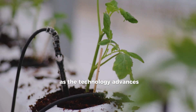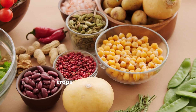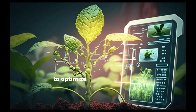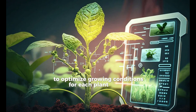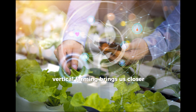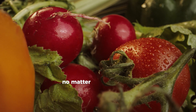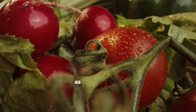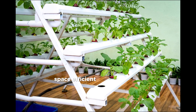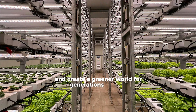As the technology advances, vertical farming pioneers are experimenting with even more challenging crops, like legumes and grains, and using artificial intelligence to optimize growing conditions for each plant variety. With each innovation, vertical farming brings us closer to a future where fresh, local food is available to everyone, no matter where they live. As we look ahead, vertical farming promises a sustainable, space-efficient solution to feed our growing cities and create a greener world for generations to come.